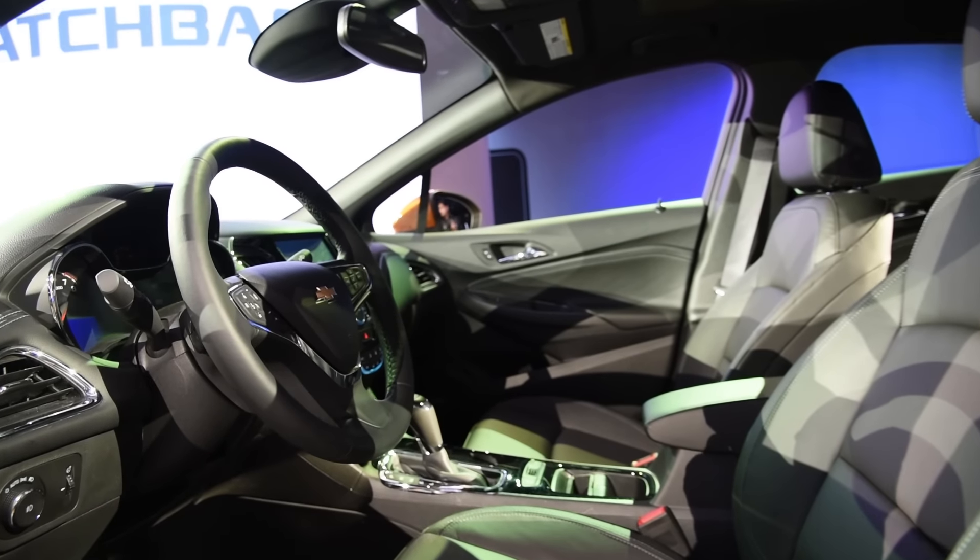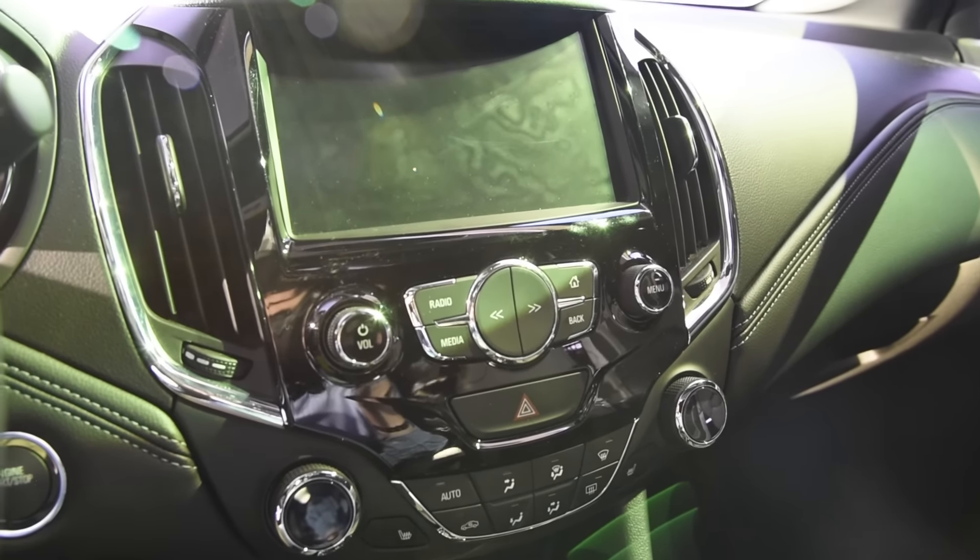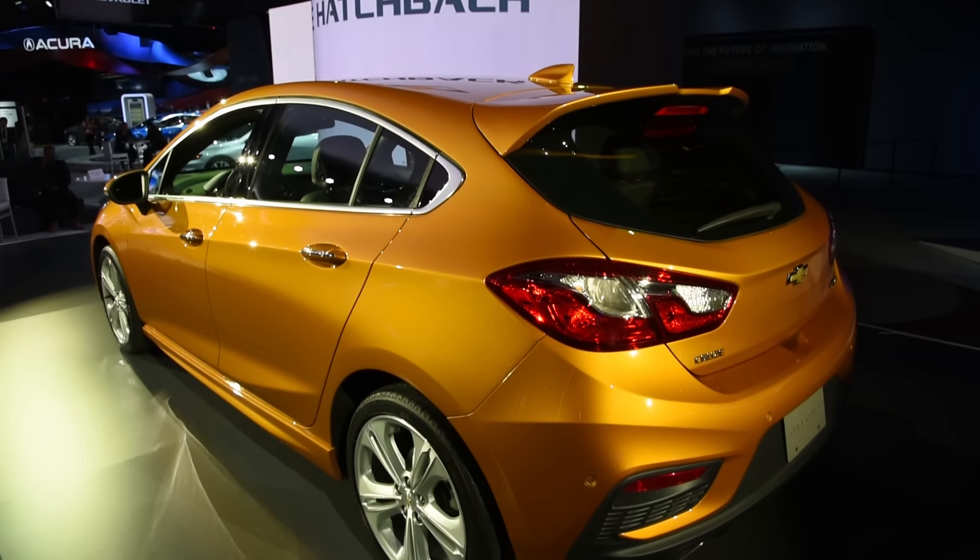Turning to the interior, the Cruze offers the latest version of MyLink infotainment, which includes both Apple CarPlay and Android Auto connectivity. A host of safety features are also available with the new car.